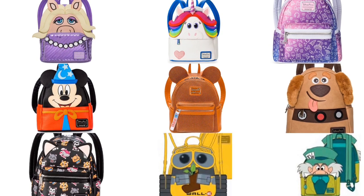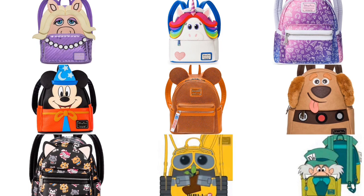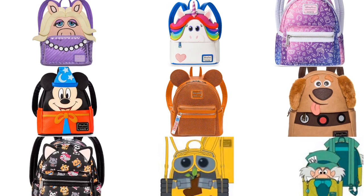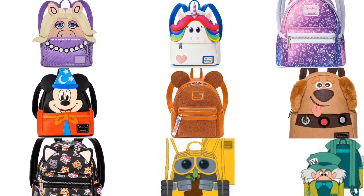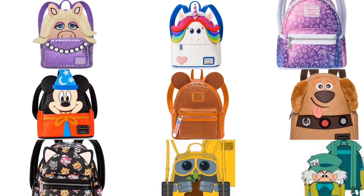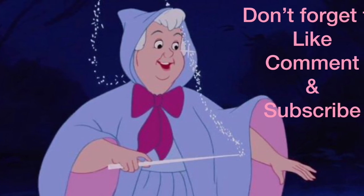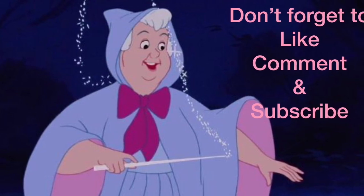I do hope Disney decides to lower some of these prices on Shop Disney. I'm not too sure they will since they're losing money and can't just discount things because I said so — but I am Sweet Wheels, so maybe they'll make an exception! If you haven't subscribed to my channel, go ahead and subscribe, like, and share the video. Comment down below and let me know which of these bags you're most looking forward to, or which one you want even if it's not on my list. Until next time, take care everyone!